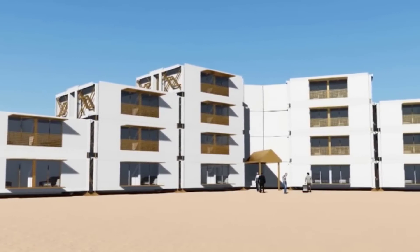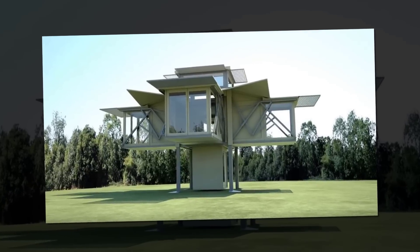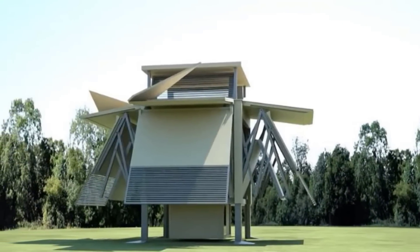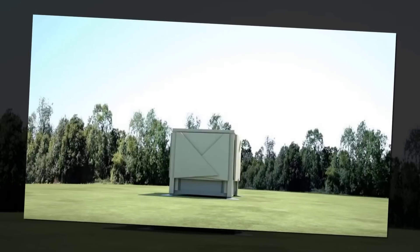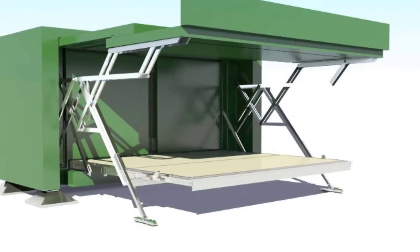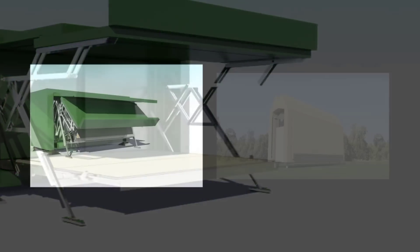Most of the current Tenfold designs are still conceptual, with the company looking primarily to commercialize the unfolding technology it has developed. It is currently calling out to all architects, engineers, and manufacturers interested in deploying the technology, offering the intellectual property for a license fee. The core unfolding unit has been prototyped though, and the company demonstrates it unfolding in a video.